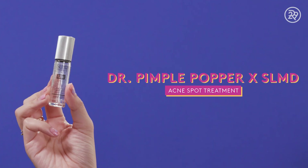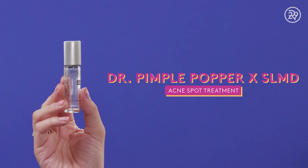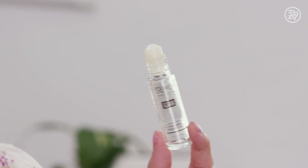I have one more acne product, and that is the Dr. Pimple Popper Acne Spot Treatment from SLMD — that's actually Dr. Pimple Popper's skincare line, which stands for Sandra Lee MD. It's 2% salicylic acid, and it comes out in a little roller ball that makes it really easy to just apply onto a zit. I kept this in my bedside table, because every time I'm about to drift off to sleep and I touch my face and feel a pimple, I don't want to get out of bed. So I just keep it there, put it on, and go to sleep.